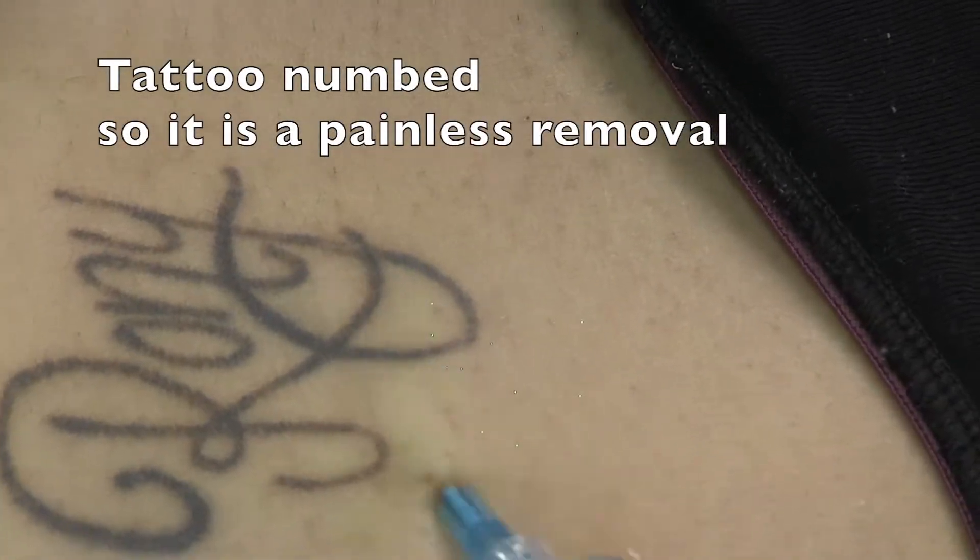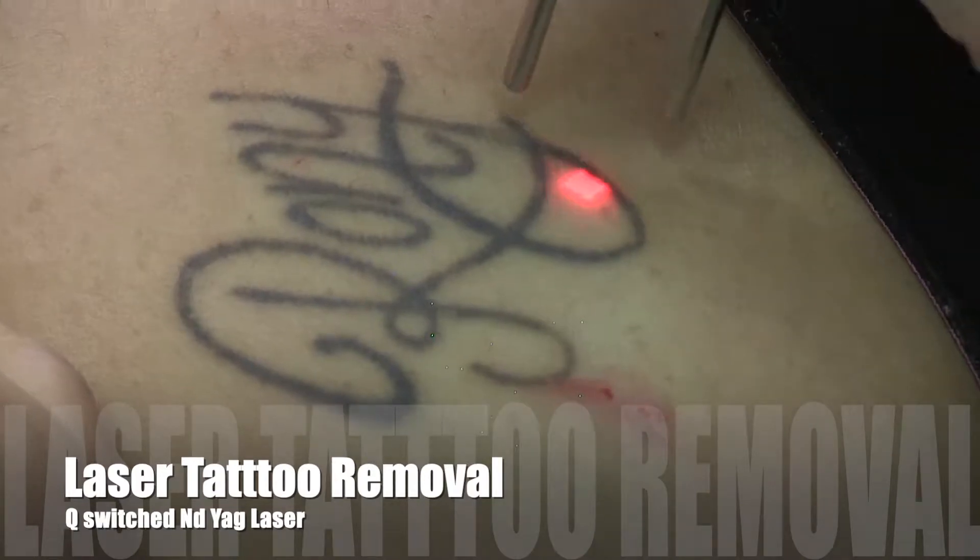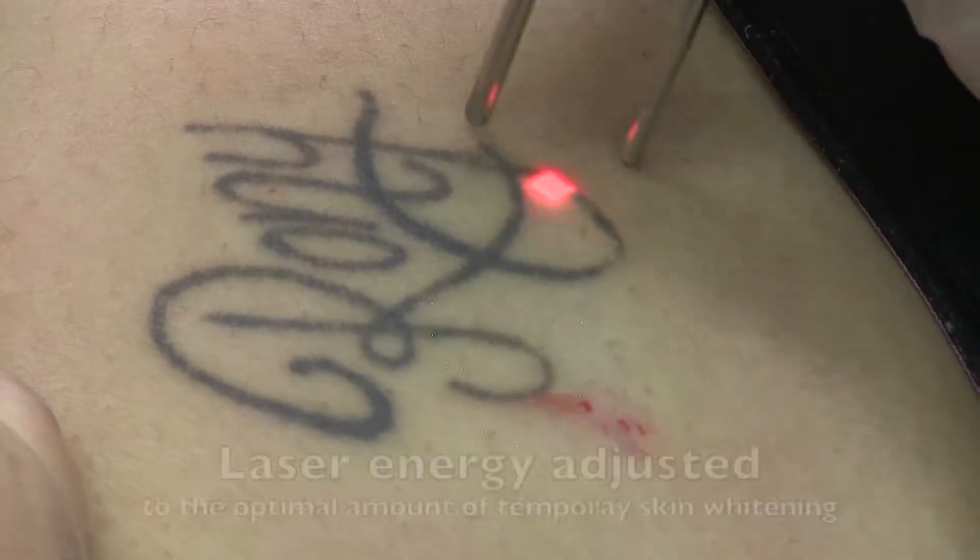For laser tattoo removal, in addition to chilling the skin for comfort, it can also be injected with numbing medicine. For dark tattoos, we pick the Q-switch neodymium YAG laser.